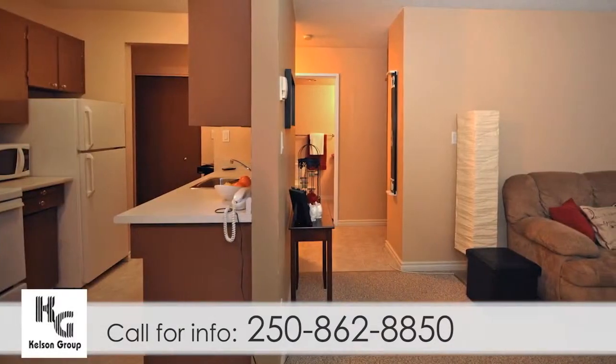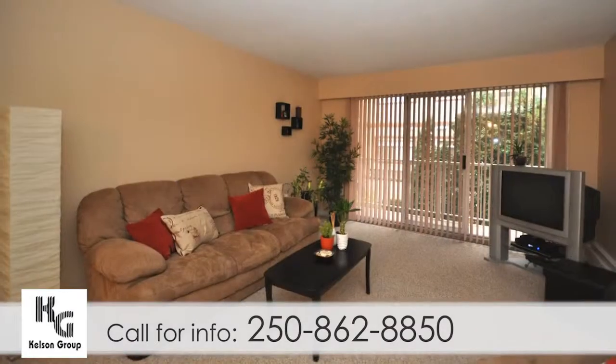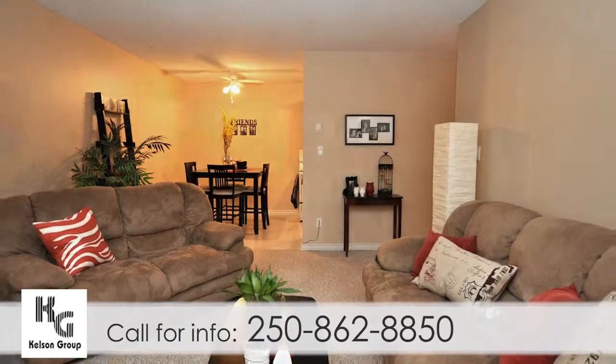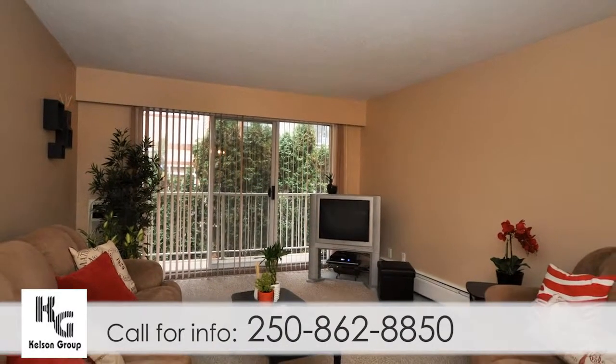Living and dining rooms are neutrally decorated and have lots of windows to allow for natural light. All suites have air conditioning, additional storage, and window coverings for added convenience.